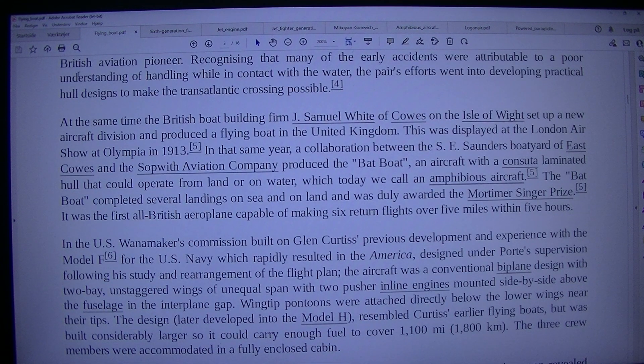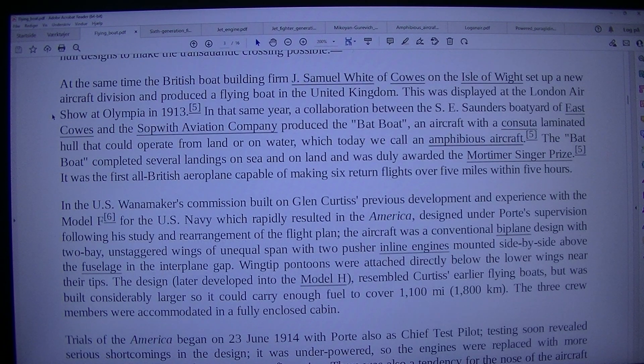Curtiss' development of the Flying Fish flying boat in 1913 brought him into contact with John Cyril Porte, a retired Royal Navy lieutenant, aircraft designer and test pilot who was to become an influential British aviation pioneer. Recognising that many of the early accidents were attributable to a poor understanding of handling while in contact with the water, the pair's efforts went into developing practical hull designs to make the transatlantic crossing possible. At the same time, the British boat-building firm J. Samuel White of Cowes on the Isle of Wight set up an aircraft division and produced a flying boat in the United Kingdom. This was displayed at the London Air Show at Olympia in 1913.